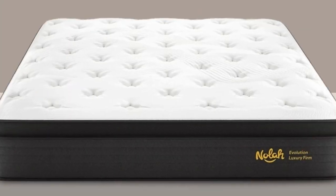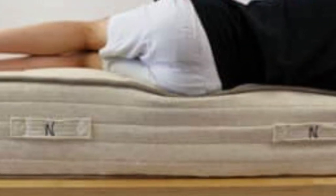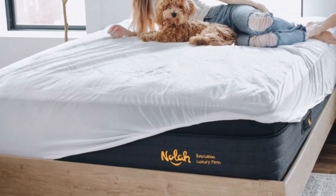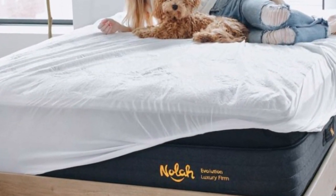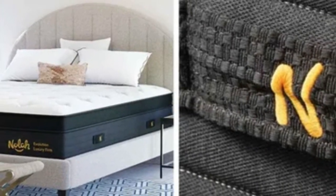Pros: polyfoam comfort layers are designed to distribute body weight and contour closely; zoned coils offer targeted support at pressure points; proprietary foam is engineered to disperse heat. Cons: the 15-inch profile may require deep pocket sheets; firm and luxury firm designs allow some motion transfer.